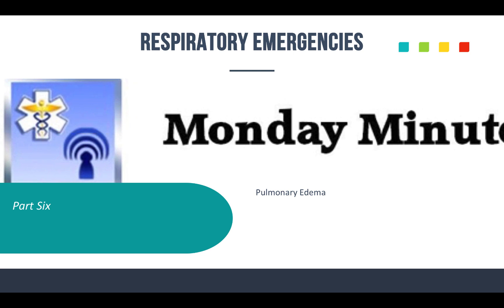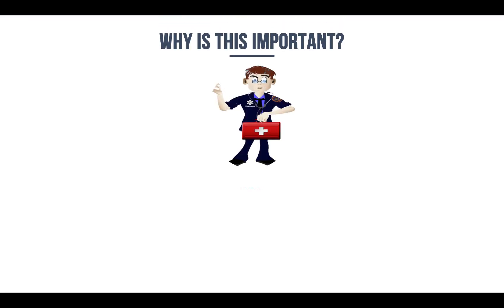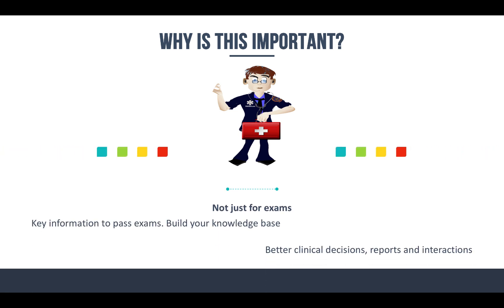This can actually be in the cardiology section as well, because the causes of pulmonary edema can at times be cardiac related. But before we get into pulmonary edema, I want to talk about why this is important. While this is key information you might see a lot on EMS tests, it's not just for your exams. It's to help build your knowledge base, help you make better clinical decisions, write better call reports, and interact with other healthcare professionals — your fellow medics, doctors, nurses.